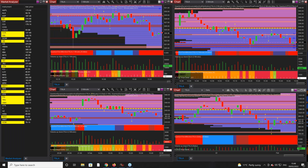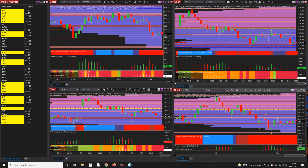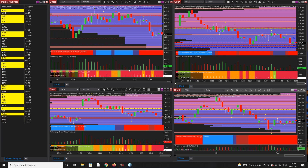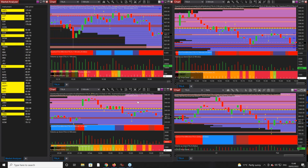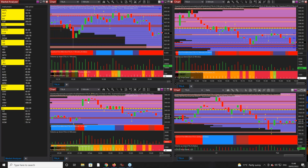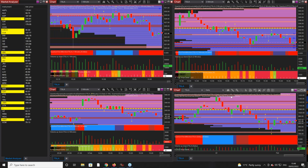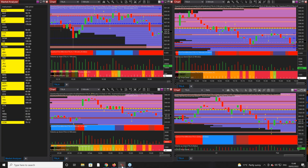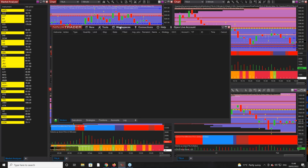Hi again everyone. This is Tesla as Anna mentioned, and I've got it on one minute, two minutes, three minute, and over here on the daily — a simple workspace with three time frames. Just before we focus on that, let's have a quick look at what the indices are actually doing at the moment.